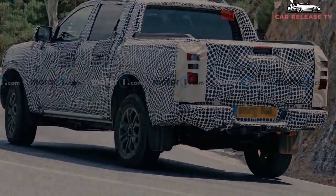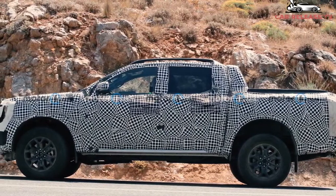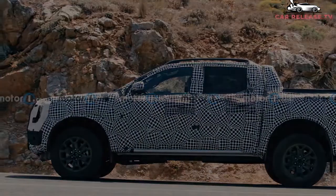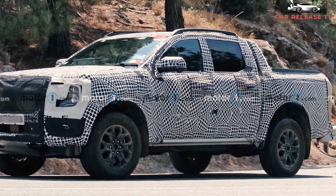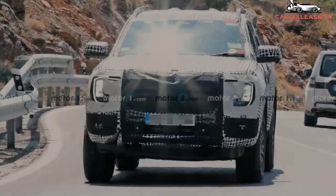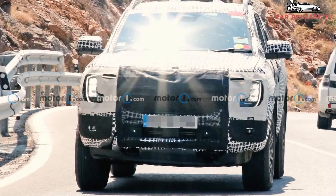These pickups don't have the meaty tires and dual exhaust outlets we've seen on Raptor prototypes, but they are riding tall with camouflage dangling from the rear axle — that usually means upgraded suspension components are hiding underneath. Perhaps these are FX4 variants or some other off-road-focused trim such as a Tremor, which would also explain the roll bar seen on one of the prototypes.